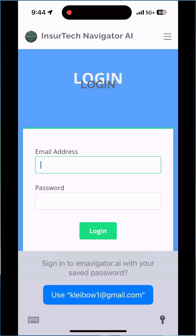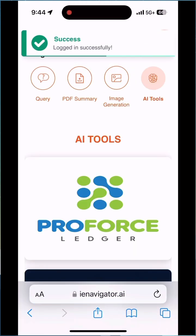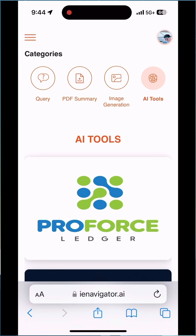I then log in, which takes me right to the AI tools page where you see ProForce, Ledger, and Midnight Underwriter, and CollabRT which is coming in a couple weeks.